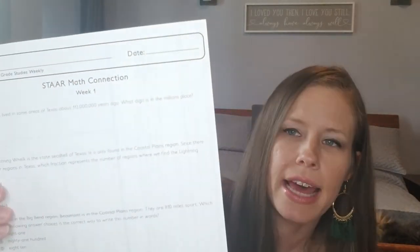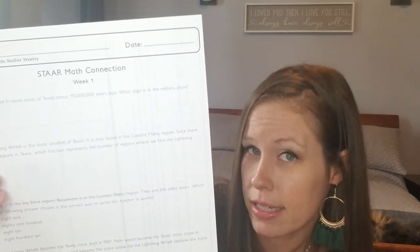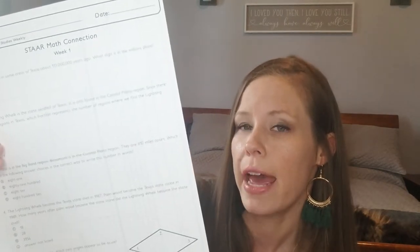It also comes with math connection sheets. What they do is connect the dots to math as it relates to Texas history. For example, one says: "El Paso is in the Big Bend region. Beaumont is in the coastal plains region. They're 810 miles apart. Which of the following answer choices is the correct way to write this number in words?" So it connects facts you might've just read about and puts them into math questions. The back of this particular lesson is a "My Region's Flip Book," and then there's a week one assessment with questions on both sides.